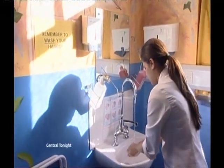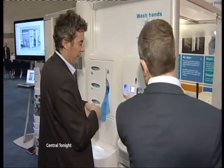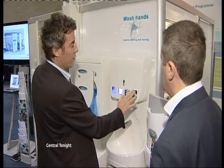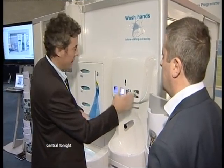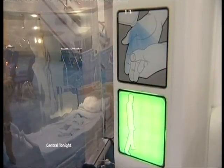Hand washing is seen as vital in fighting bugs like MRSA, C. diff and swine flu. This even makes staff wash their hands before they treat the patient: rinse, soap, proper wash, dry. Once you've dried your hands, these traffic lights go to green, and then it's okay to go in.